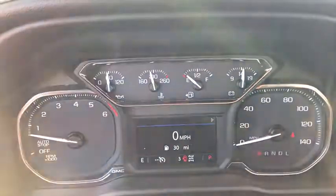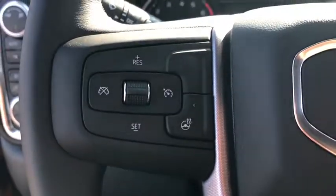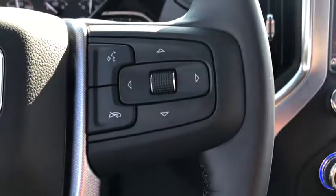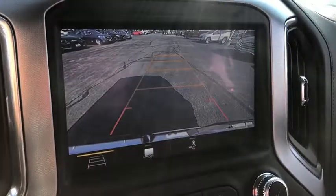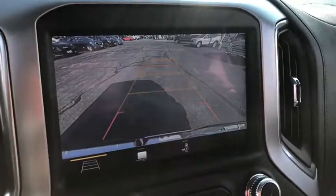Steering wheel audio controls, traction control, power passenger seat, remote engine start, dual airbags, power steering, four-wheel disc brakes, floor mats, universal garage door opener, center armrest.